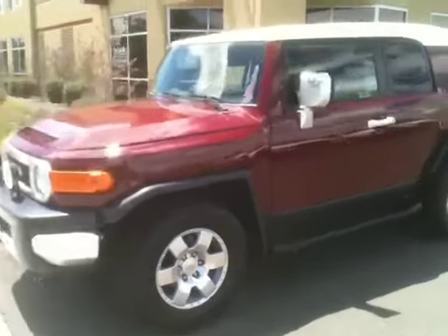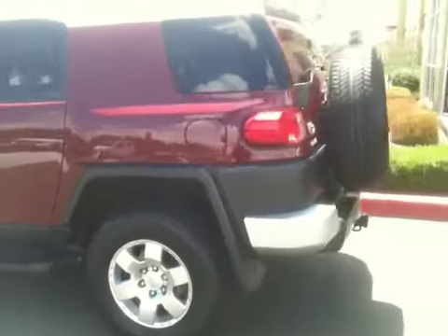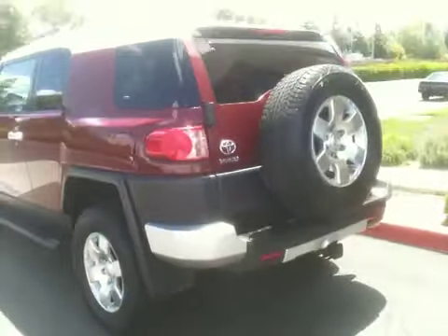Welcome to ProTrucksPlus.com. My name's Matt. We have a 2008 Toyota FJ Cruiser with 21,000 original miles — a locally owned car.